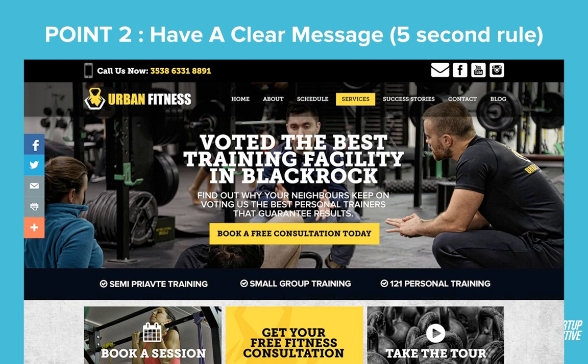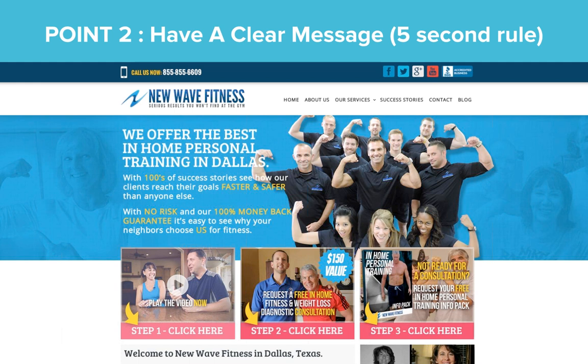Point two: going back to the five-second rule — what do you want your visitors to do? Really think that through. What's the primary thing you want them to do? Everything on your website should point back to that, whether it's to call you, book a consultation, or drop in their details for a free e-book. Just be consistent throughout the entire website. This is New Wave Fitness, run by Hutt in Dallas. He wanted social proof right away and to get people to step through a clear process — step one, two, three.